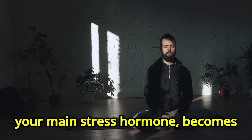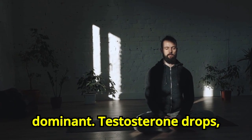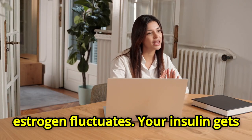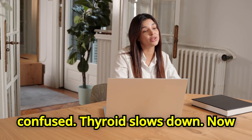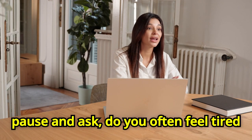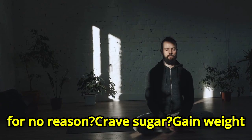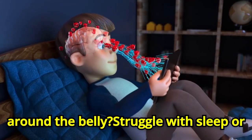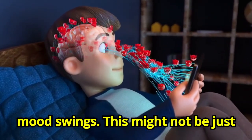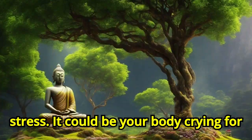Cortisol, your main stress hormone, becomes dominant. Testosterone drops. Estrogen fluctuates. Your insulin gets confused. Thyroid slows down. Now pause and ask: do you often feel tired for no reason? Crave sugar? Gain weight around the belly? Struggle with sleep or mood swings? This might not be just stress — it could be your body crying for balance.